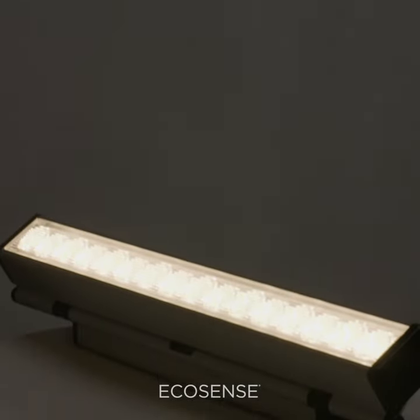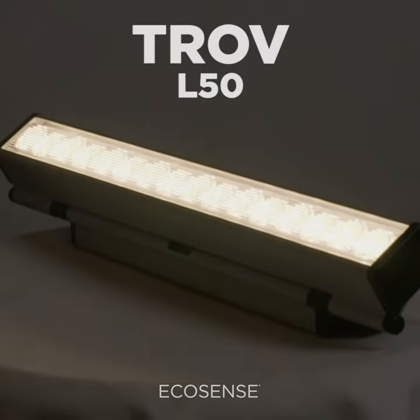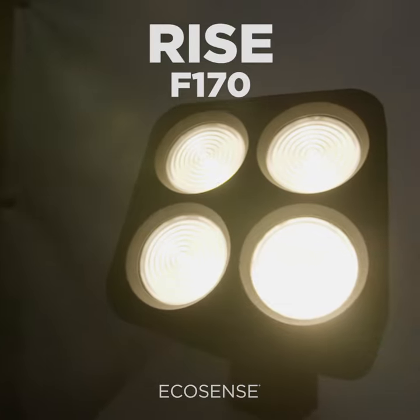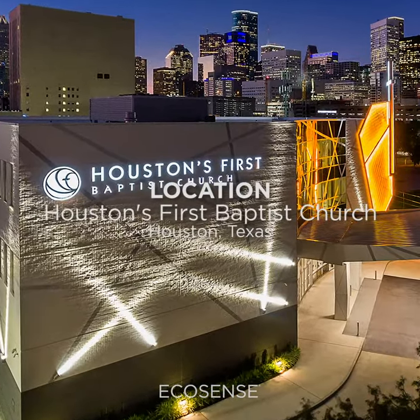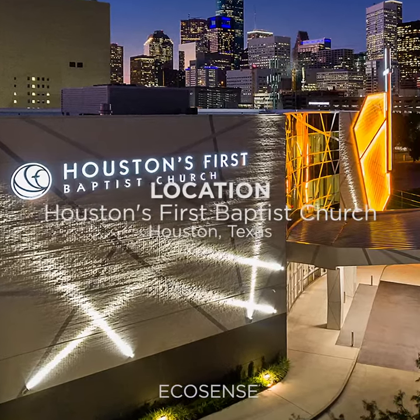Lighting designer Sarah Gandy, with G2LD, selected Trove L50 and Rise F-170 to illuminate Houston's First Baptist Church, located in the downtown district of this iconic Texas city.